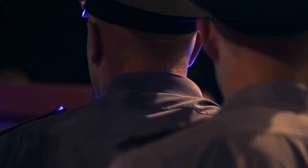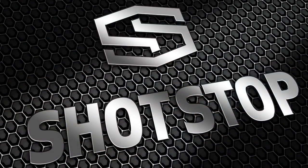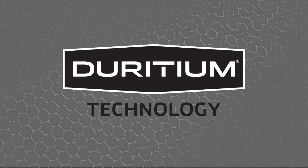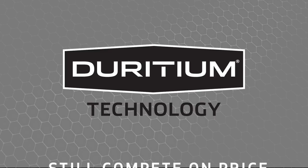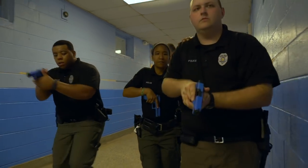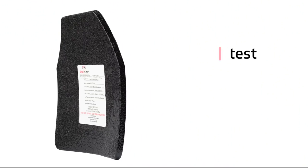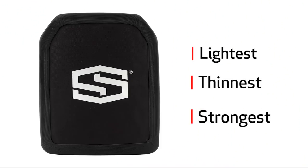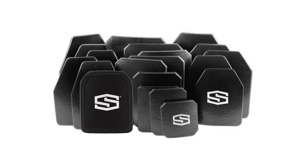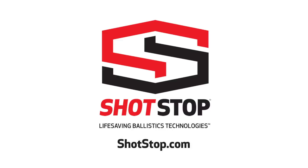Warranted performance is not the only thing practical about choosing SHOTSTOP. We make your investment practical, too. Even when compared to ceramic, our Diridium-based plates still compete on price. So when it comes to working day-to-day and the protection of you and your team, choose the lightest, thinnest, and strongest advanced armor technologies in the world. Advanced body armor made with Diridium from SHOTSTOP.